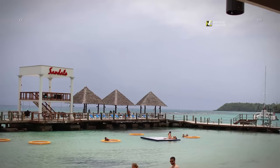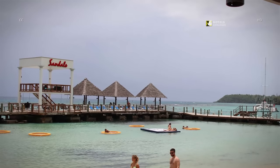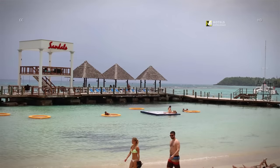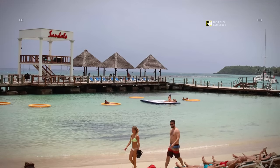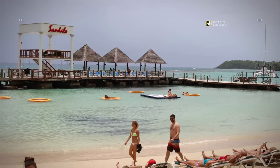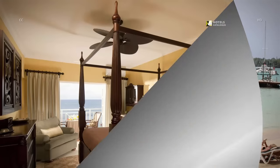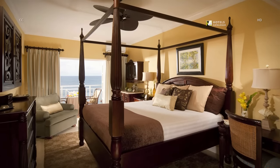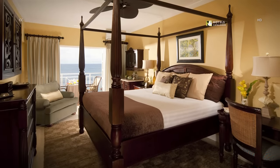Beach-loving guests will want to book the oceanfront Riviera Village, which offers an idyllic setting lush with tropical foliage and criss-crossed by freshwater streams. Pictured is an example of a Riviera beachfront one-bedroom club level at Sandals Ochi.